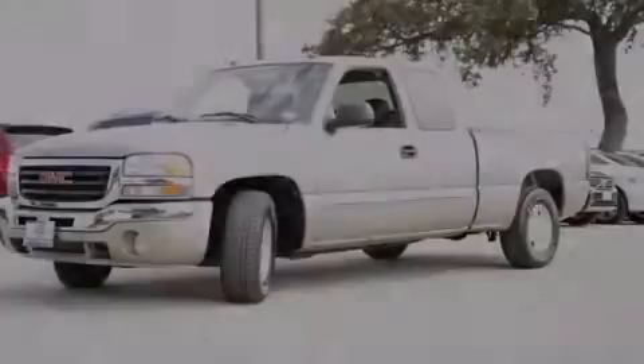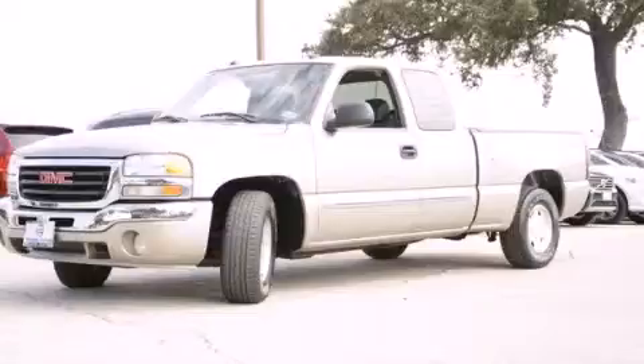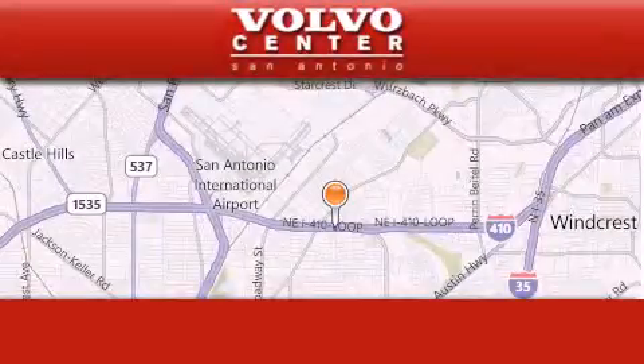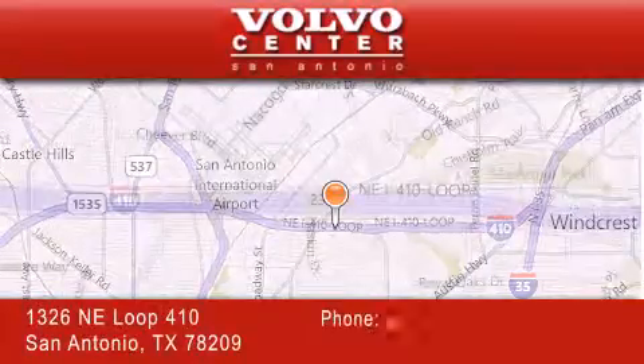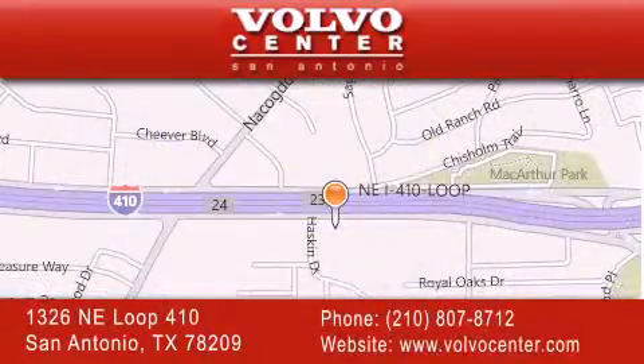Please call today to reserve this vehicle for a test drive. Volvo Center is located at 1326 NE Loop 410 in San Antonio. Our goal is to exceed all of your expectations to ensure that you'll return for future visits.